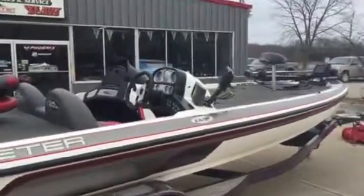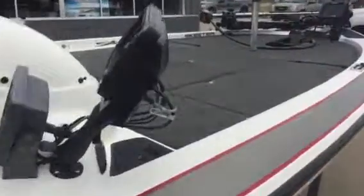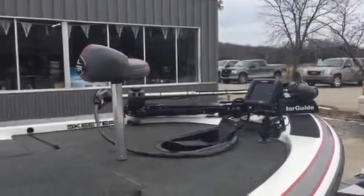We've got two Lowrance Touch 7s. We've got a Lowrance 135. It's a nice boat, folks. Nice Motor Guide control motor on it.